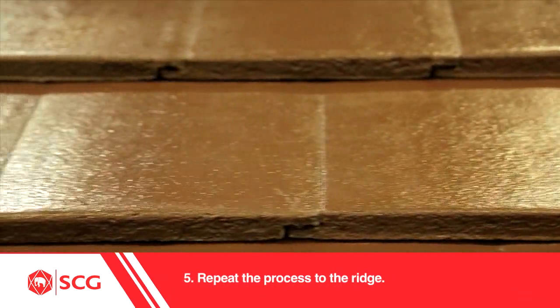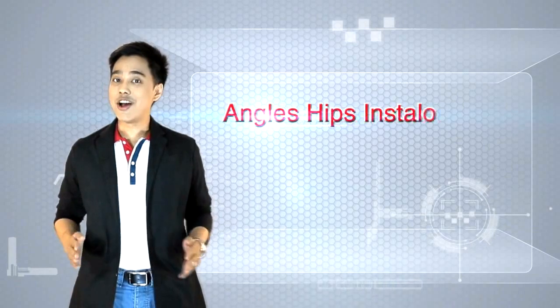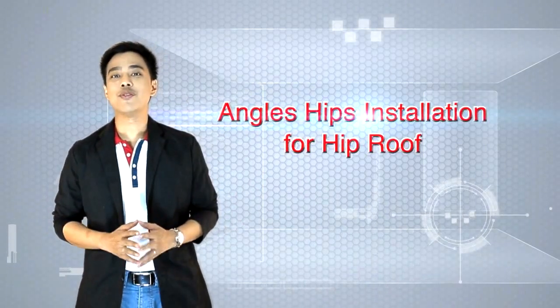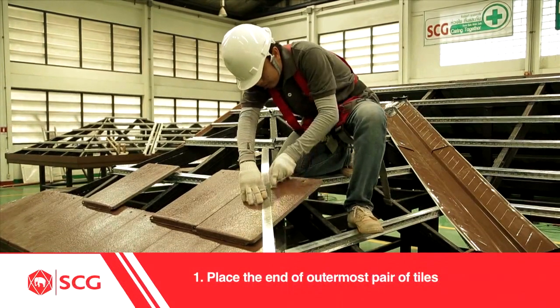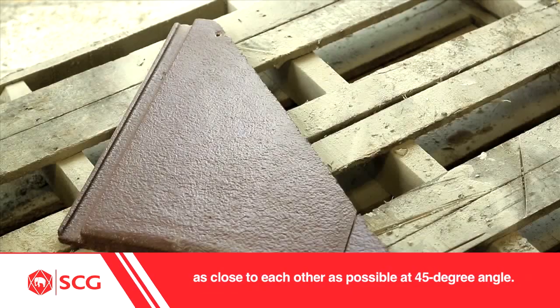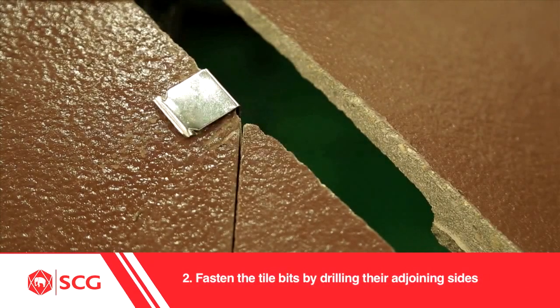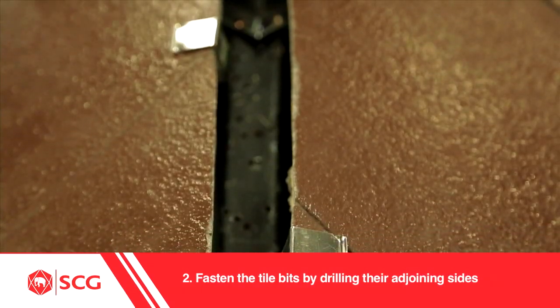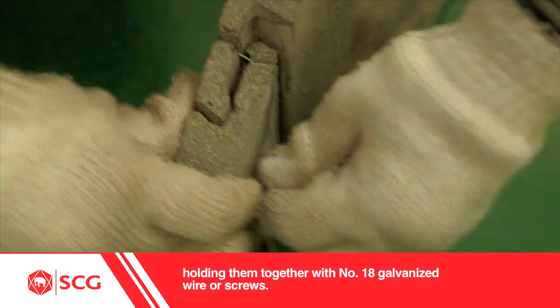5. Repeat the process to the ridge. Installation of Angle Hips for Hip Roof: 1. Place the end of the outermost pair of tiles as close to each other as possible at a 45-degree angle. 2. Fasten the tile bits by drilling their adjoining sides and holding them together with number 8 galvanized wire or screws.